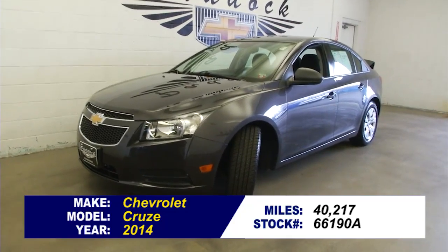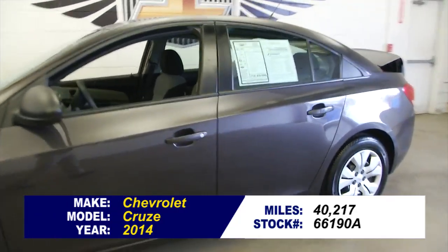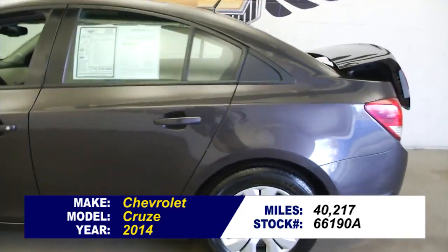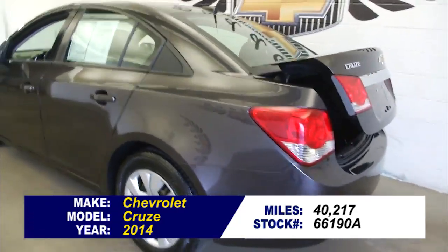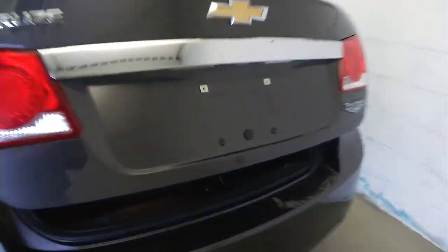This is stock number 66190A. It's a 2014 Chevrolet Cruze. This is a one-owner vehicle and in this video walk around we're simply going to start at the back of the vehicle, work our way to the front of the vehicle, help you see everything this vehicle has to offer.